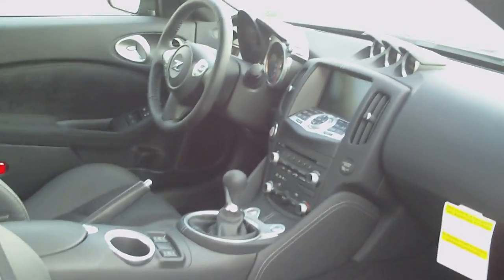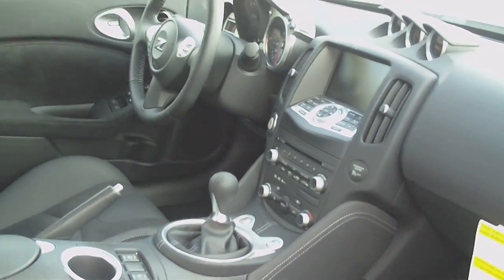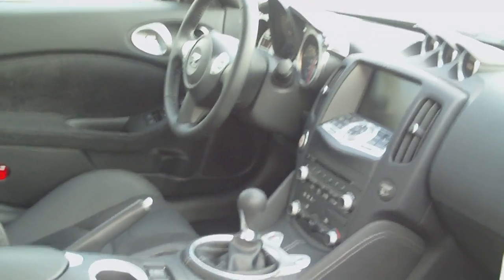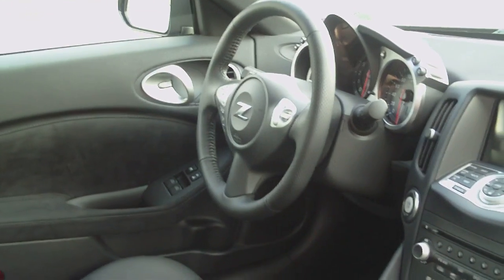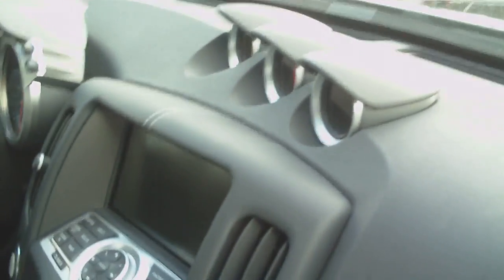Looking at the interior now — the interior is a huge upgrade in the 370z. It's not as cheap as the 350z; the 350z wasn't too cheap of an interior, but this is luxury-style interior on the 370z, with the leather stitching and the leather on the dash and all around.